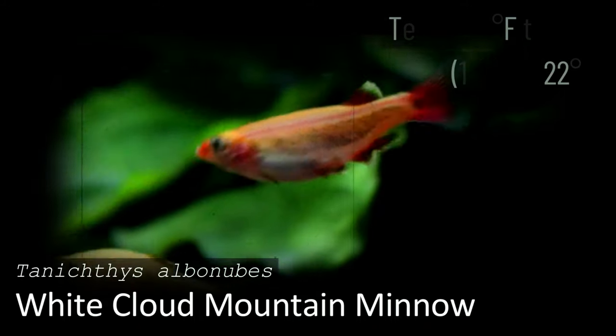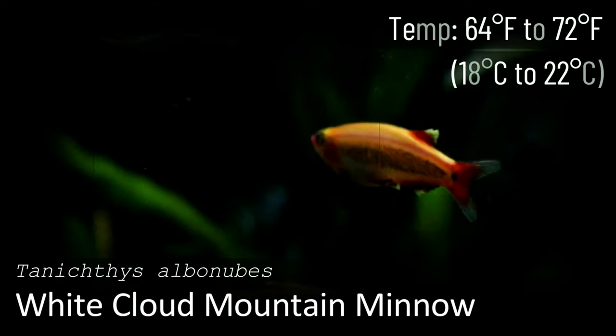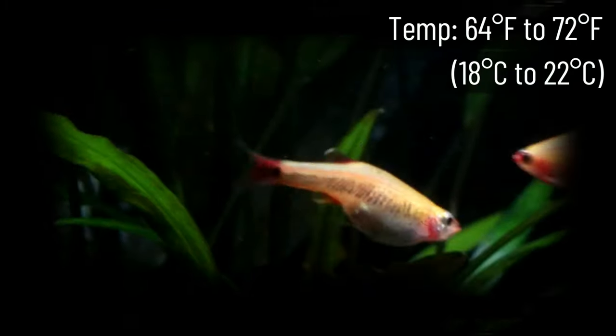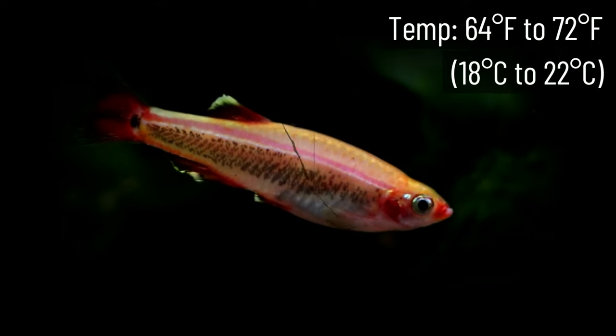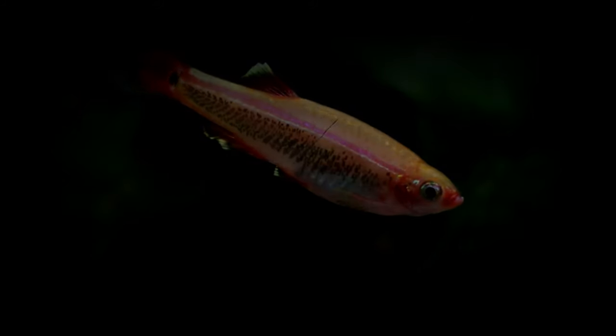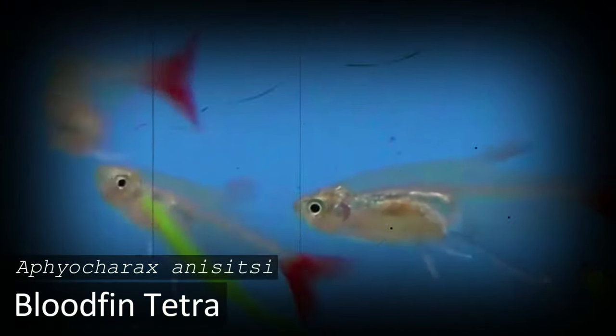White Cloud Mountain Minnow is a great freshwater fish that can thrive in colder temperatures. They're a species that not many people pay attention to, which is hard to understand. These fish are often compared to neon tetras since they look rather similar. They're quite affordable, easy to care for, and are compatible with many different kinds of fish.